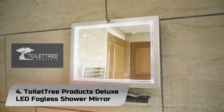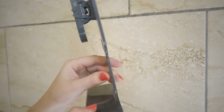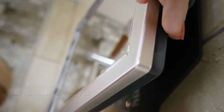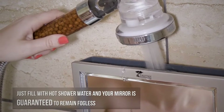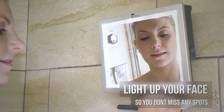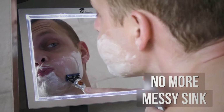Number 4: Toilet Tree Products Deluxe LED Fogless Shower Mirror. This shower mirror is guaranteed to be fogless for life — you will never have to spray it with fog-free sprays. The patented water chamber design keeps the mirror fogless so you never deal with condensation again. It is 20% larger than the regular fogless mirror, giving you more mirror surface for tweezing, shaving, makeup removal, and more.